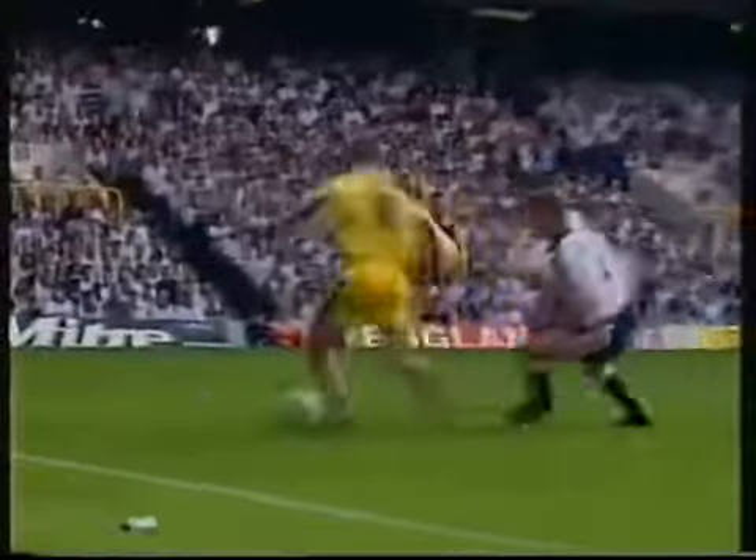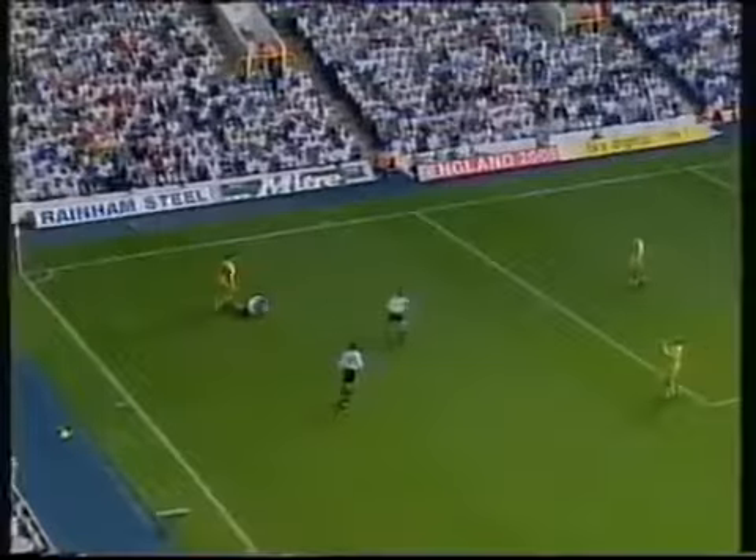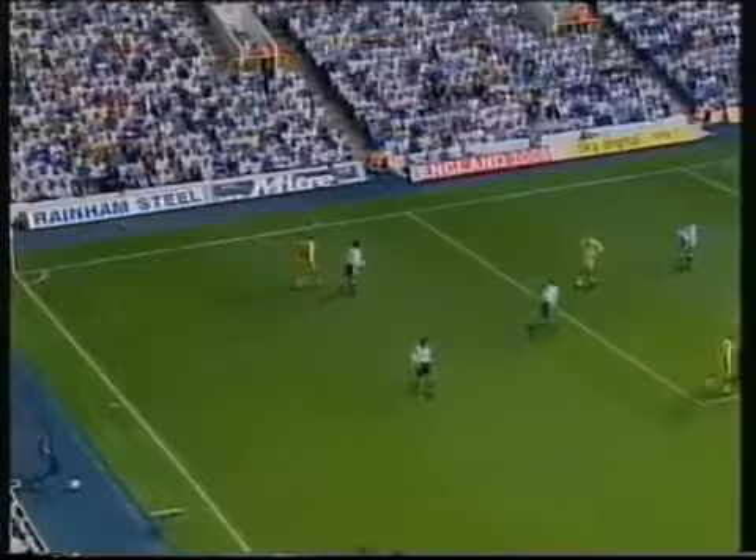Harry Kewell — it's just so much ability in that left foot. He's taken them all the way down the line past three Tottenham defenders. And in the end, Carr manages to get a foot in.